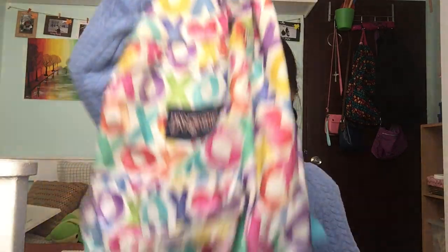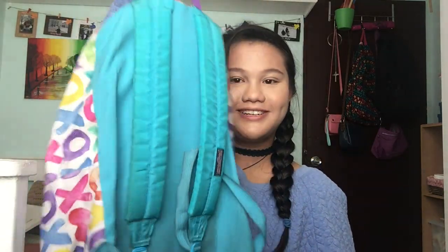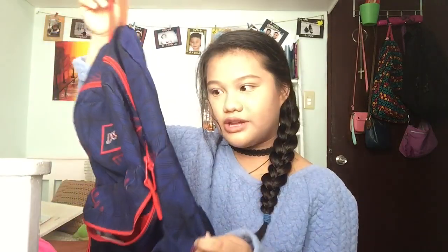I didn't buy a new bag this year — I plan to reuse one I've had for several years. I'm going to show you the designs so you guys can help me decide. First, there's the XOXO bag that's blue; then a plain purple and green one, which is what I used last year; then a hot pink and teal bag; and finally a really dark blue one with little trees on the design.